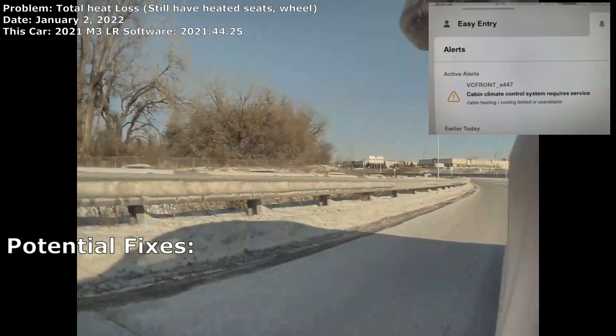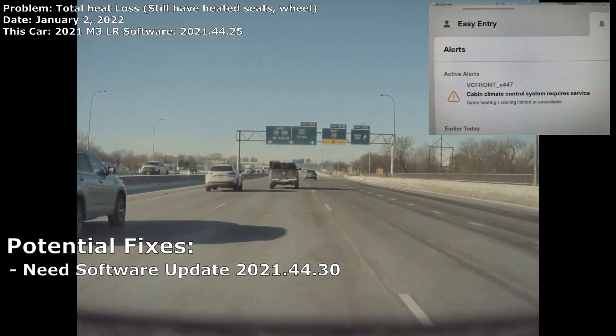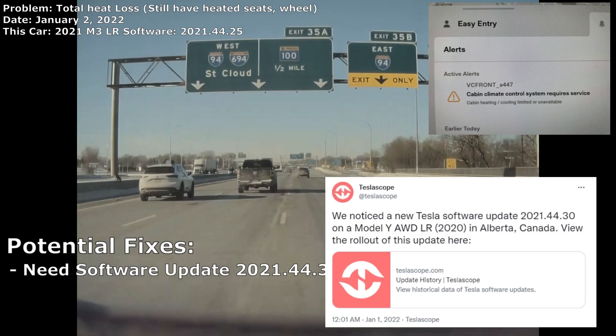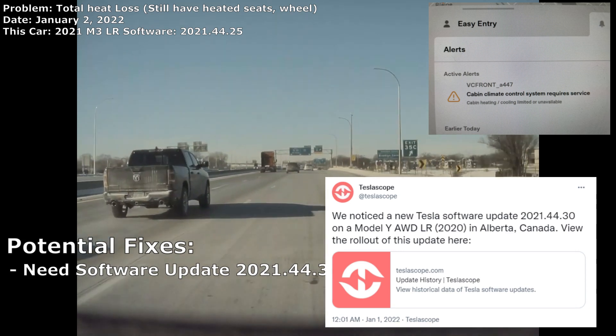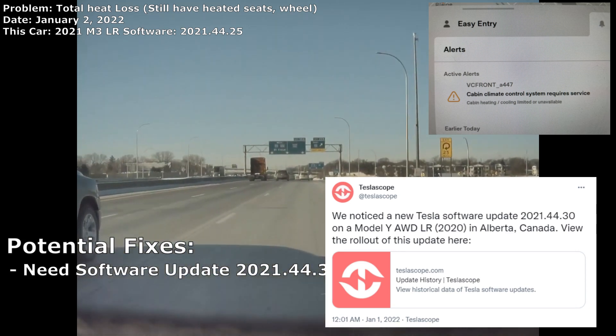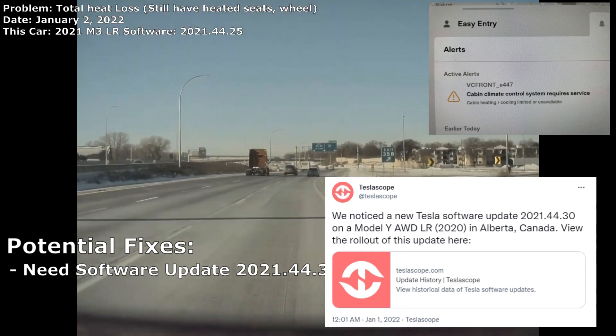If you're watching this in January of 2022 and you just want to know why your Tesla doesn't have heat, you may just need to wait for a software update, specifically update number 2021.44.30. This is related to an updating issue from the holiday update that affects the heat pump. This new update is supposed to fix this issue and get heat back in your car.